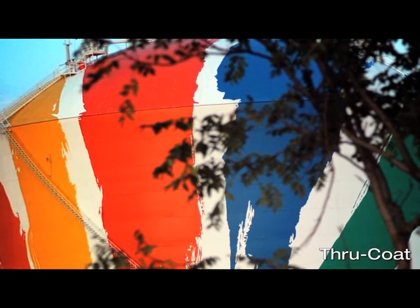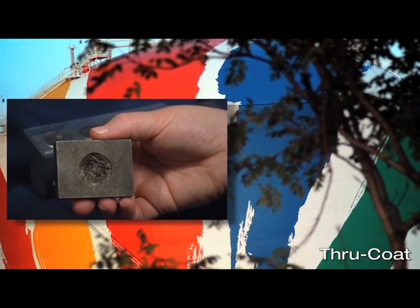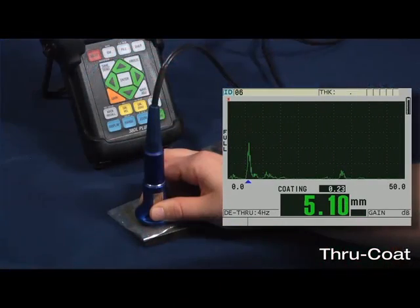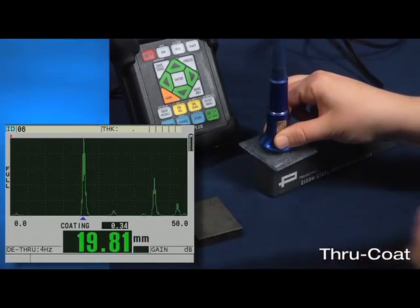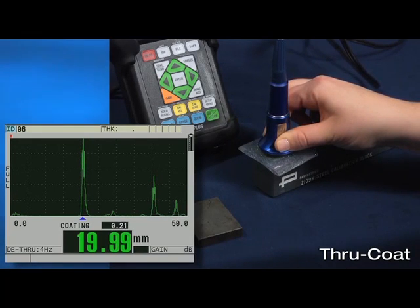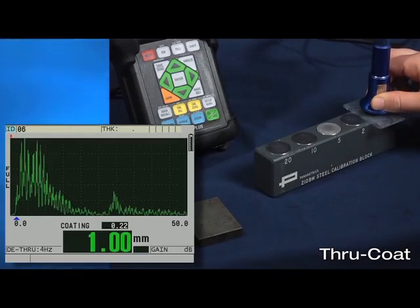The advantages of through coat are that it can make proper thickness measurements when multiple back wall echoes do not exist, or when measuring thick and thin materials, as demonstrated here. Here is a through coat measurement when multiple back wall echoes do not exist. Here is a through coat measurement on a 20 mm test block. Here is a through coat measurement on a 1 mm test block.